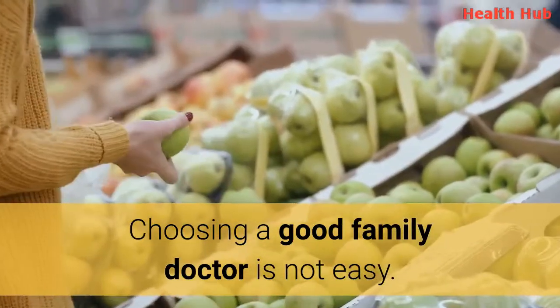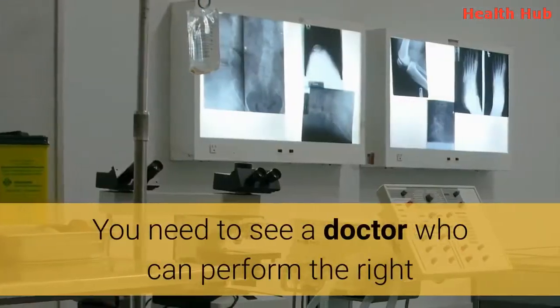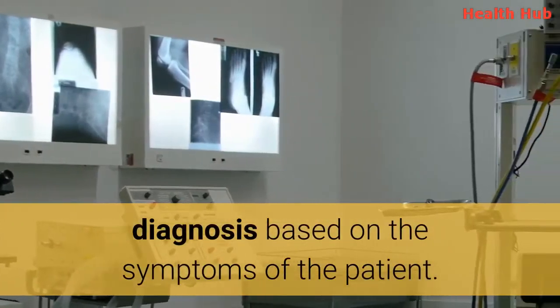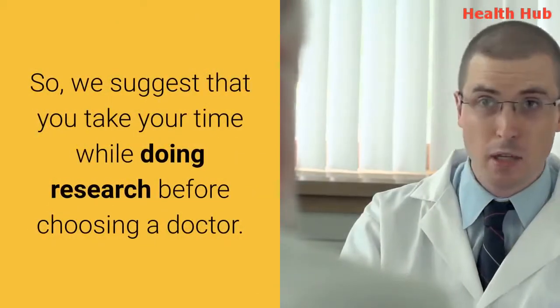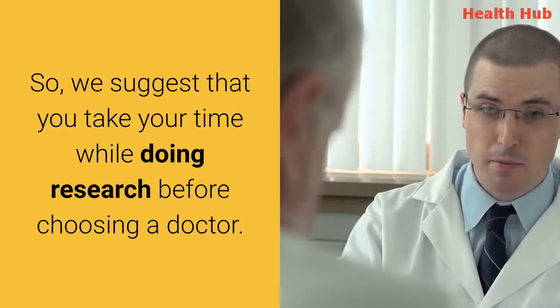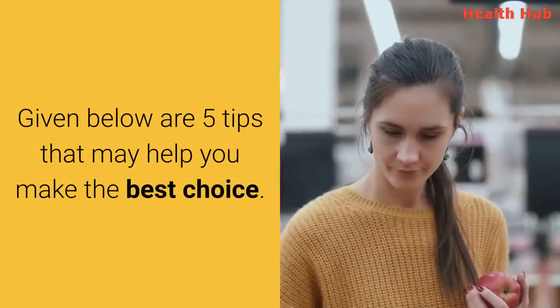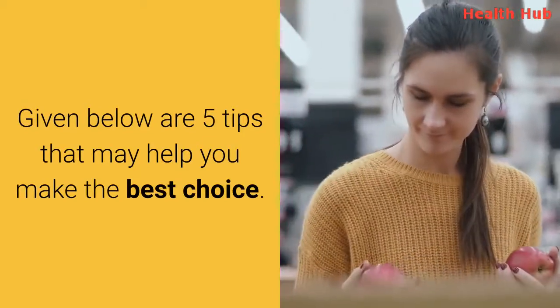Choosing a good family doctor is not easy. You need to see a doctor who can perform the right diagnosis based on the symptoms of the patient. We suggest that you take your time while doing research before choosing a doctor. Given below are five tips that may help you make the best choice.